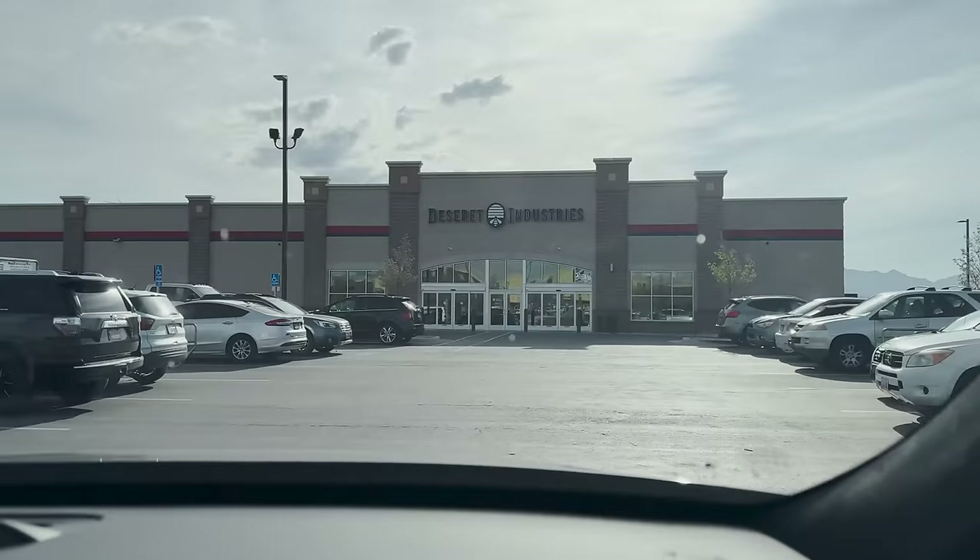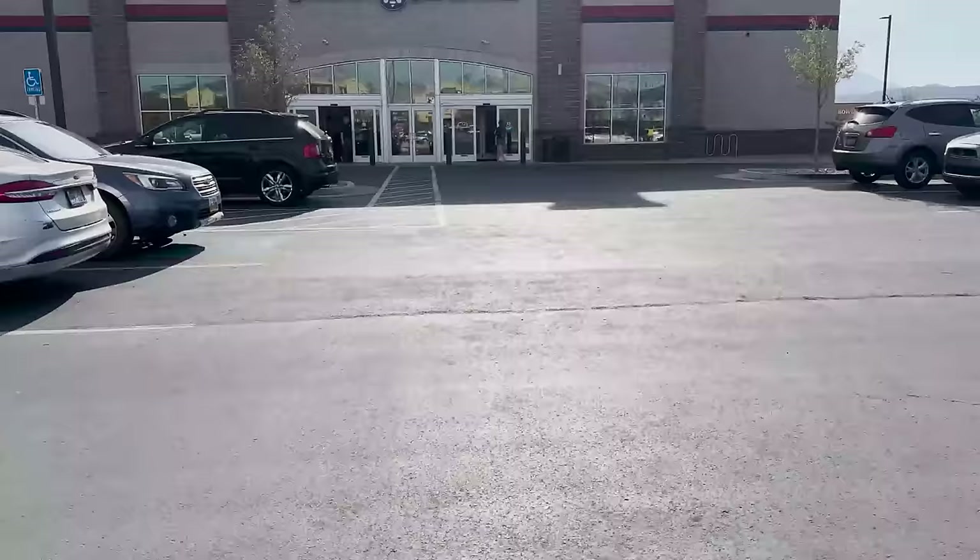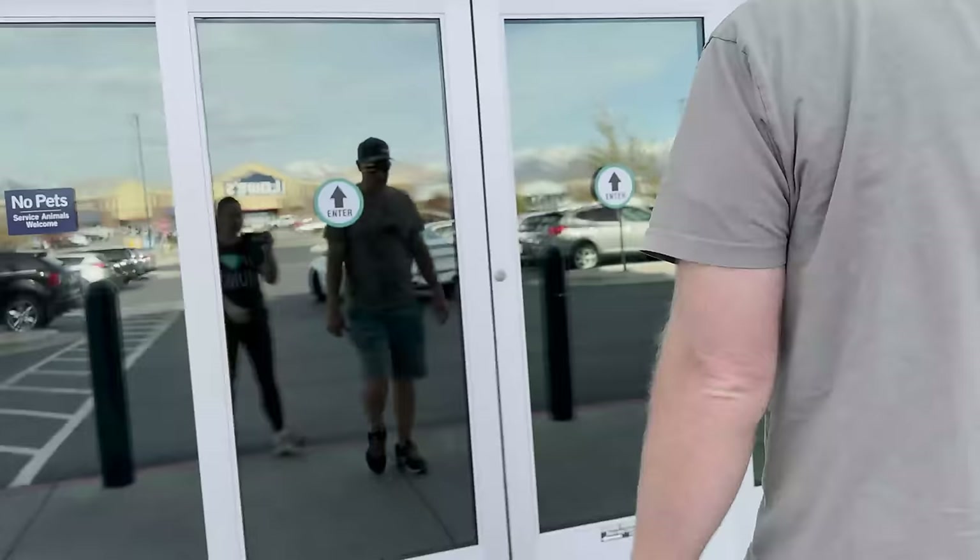It's 9:05 a.m., the sun is shining, and we got to get in there so let's get thrifting. We're looking for a dresser for Redrick — he wants one in his closet that's not super deep. After last week's thrifting I feel like spring is in the air, donations are flowing, and my mood today is almost jubilant. Let's get to thrifting.